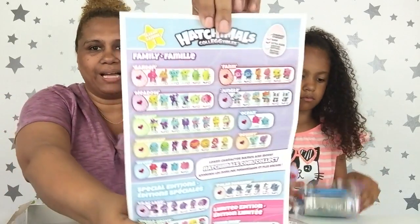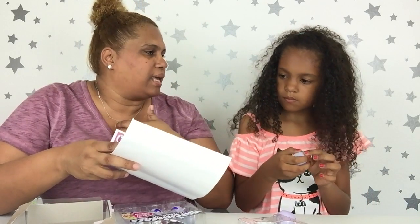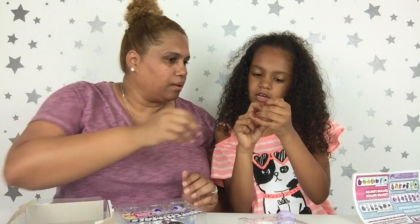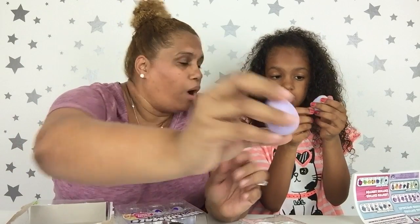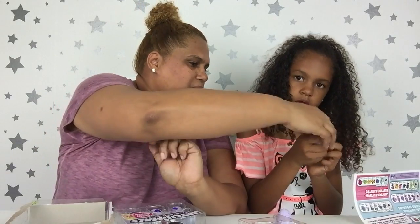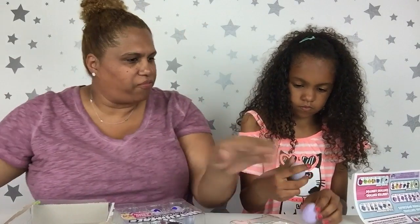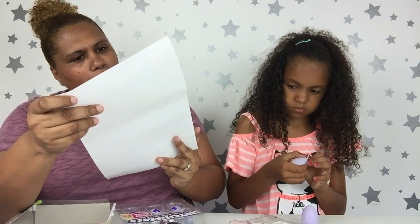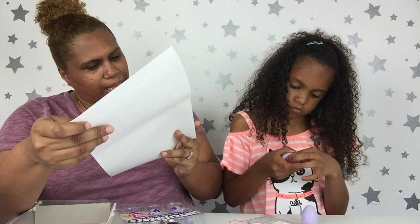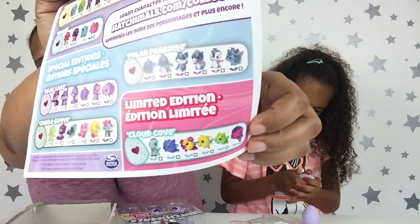They also sent us a giant checklist, which is good for us — if you know us, we can never find these. Gabby's better at it than I am. You can see the eggs have different speckles — like this one has purple specks, and this one has green. Different ones are from different families. There are 13 families: garden, meadow, forest, savannah, river, farm, jungle, ocean, desert, lilac lake, giggle grove, and limited edition. I hope we get a limited edition!